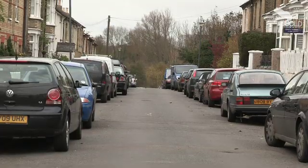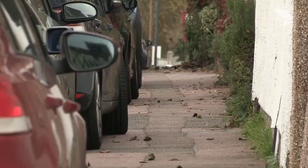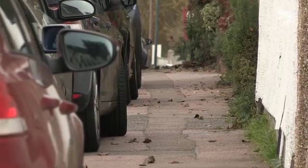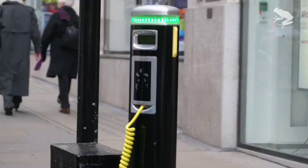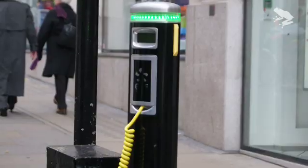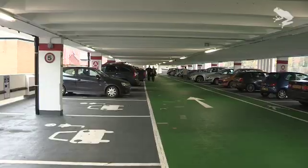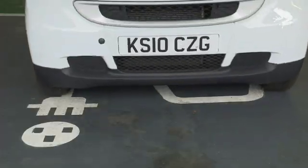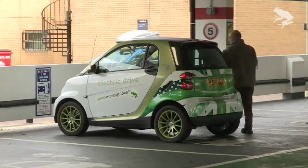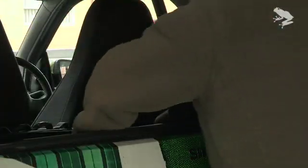Of course you can't charge electric cars from every house — running charging leads across public footpaths simply isn't an option — but there are alternatives. Charging points next to parking spaces reserved for electric vehicles are springing up in lots of towns and cities. Multi-storey car parks are also putting in parking spaces with charging sockets, meaning you can charge up whilst you're at the shops or at the office.